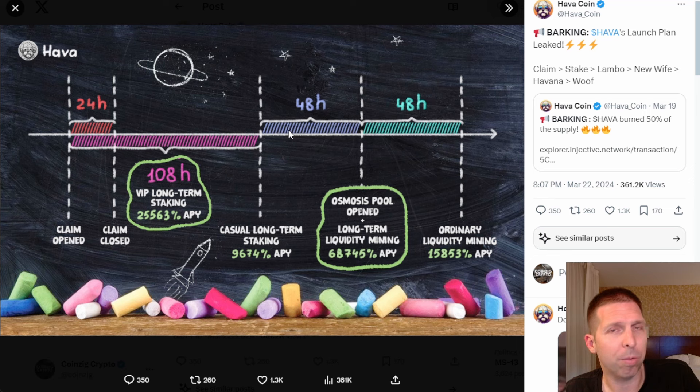After that 108 hours, we get 48 hours of casual long-term staking, and it looks like it drops to 9,674% APY for stakers. Then 48 hours later, an Osmosis pool opens providing 68,745% APY, which is where you can make some money providing liquidity. After that, there's ordinary liquidity at 15,000% APY — still not bad, but significantly less than the initial phases. I've never seen one quite like this, so it'll be interesting.